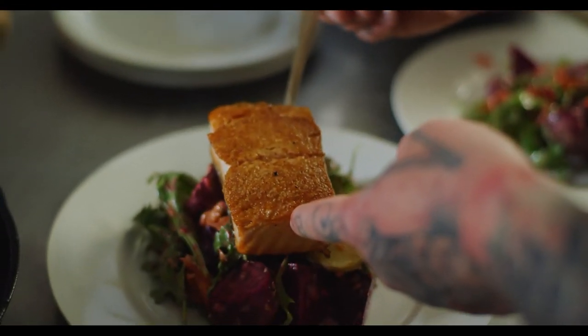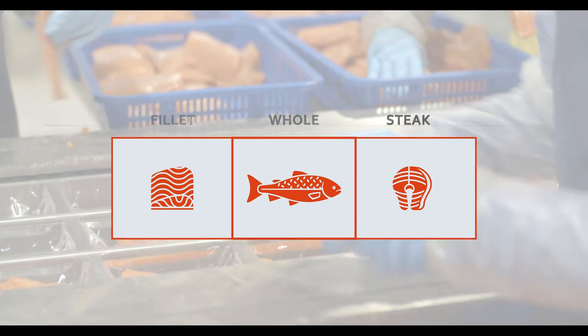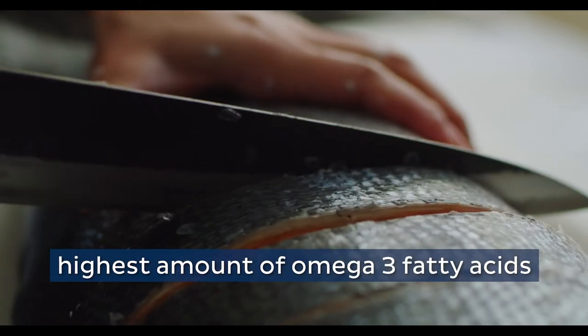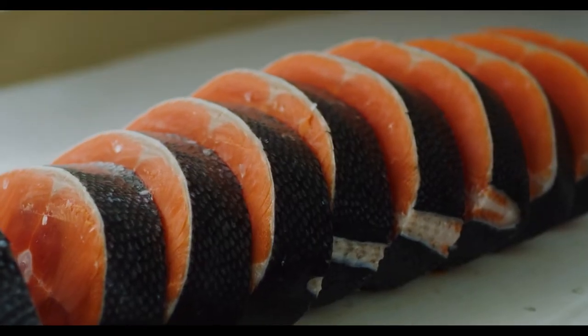King salmon are generally marketed in whole fish, steak, fillet, bellies and portions, and are available fresh or frozen year-round. King salmon provides the highest amount of omega-3 fatty acids of the five Alaska salmon species and is an excellent source of high quality protein.